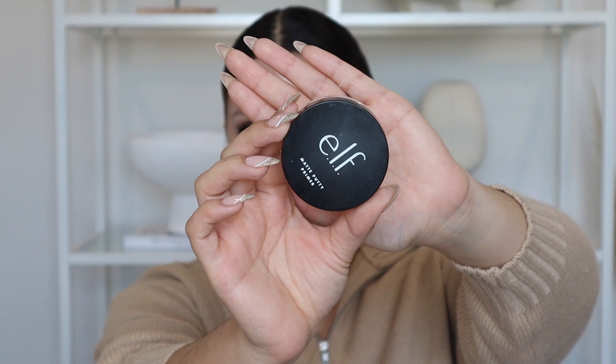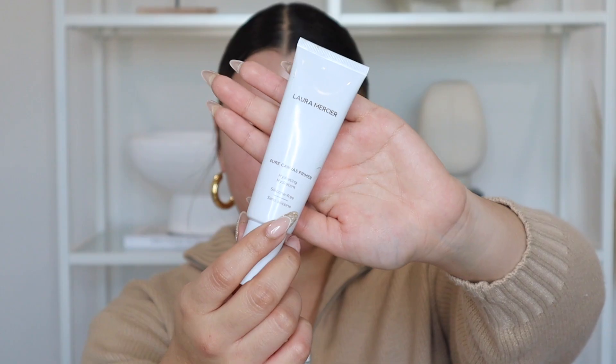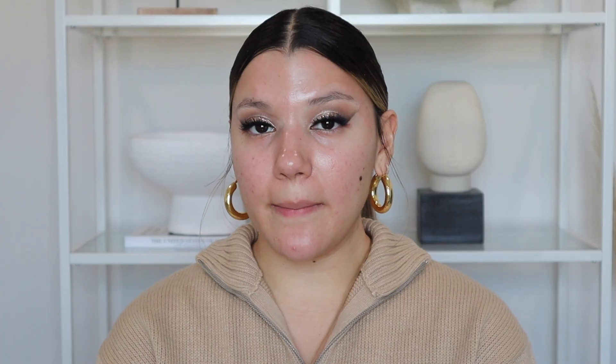Now I'm moving on to the face and also getting into the chatty part of the video. For my combination oily skin, the main primer I use is the elf Matte Putty Primer in the oily areas, the Milk Hydro Grip Primer, and the Laura Mercier Pure Canvas Hydrating Primer. I'll link everything down below. I've had so many thoughts about 2022 — the goals, intentions, resolutions. If I'm honest, I'm feeling quite interesting about this year.